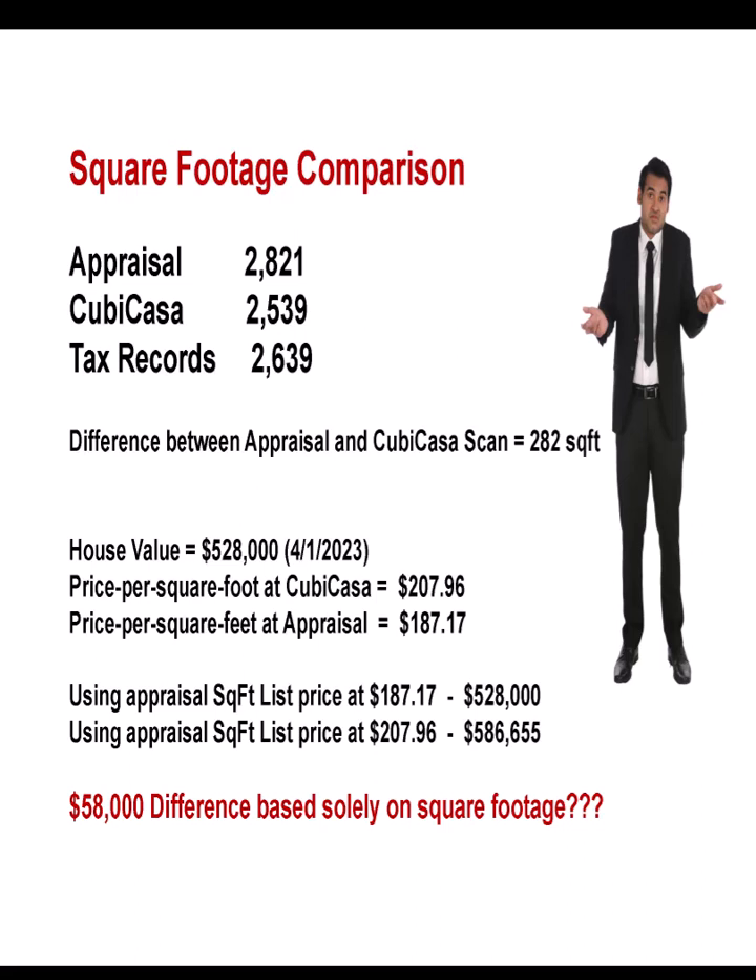Does that change the value? You better believe it does. A difference of 20 to 30 square feet is one thing, but 282 square feet — and remember, this was a simple design with nothing complicated other than the fact that people actually lived in this house. So our first example comes up with a 282 square foot difference between the appraisal and CuCasa.